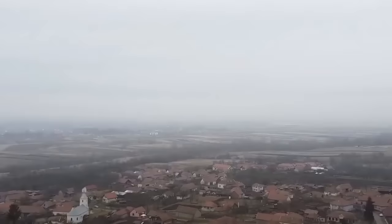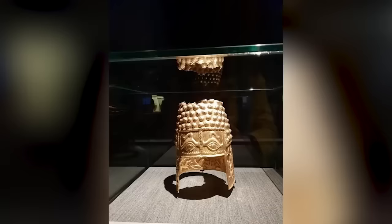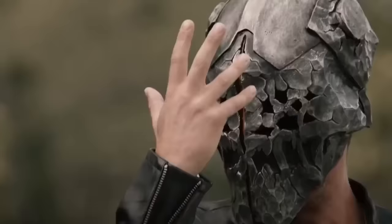It was discovered in the Romanian village of Polana Cotofanesti in early 1928 and immediately attracted attention from archaeologists because it would so obviously have been useless in battle. While there's a space for the ears to protrude from the sides, there aren't any eye holes in the front.